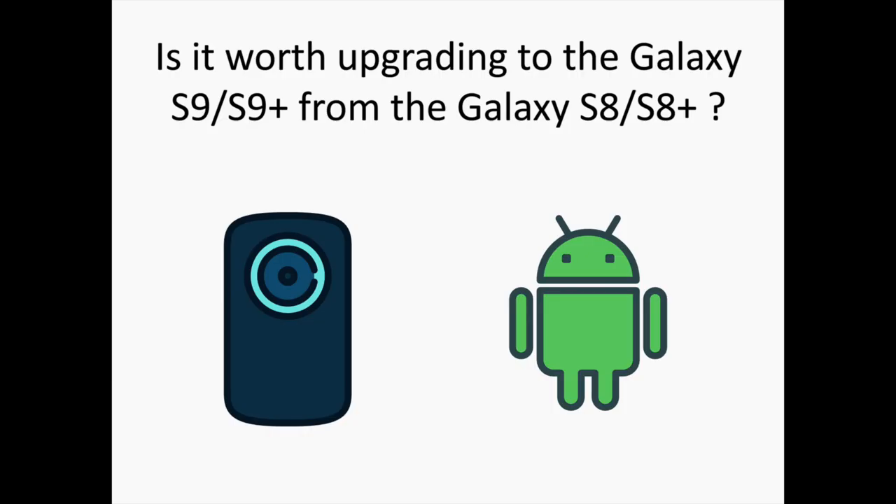Overall, the Galaxy S9 is all about small improvements in various areas — not a radical change or overhaul. Is it worth upgrading from an S8? The answer is most likely no. Think of the S9 more as an S8S edition — a good one, but not one that will change the world. Let us know your thoughts on the new Samsung Galaxy S9 and S9 Plus in the comments.